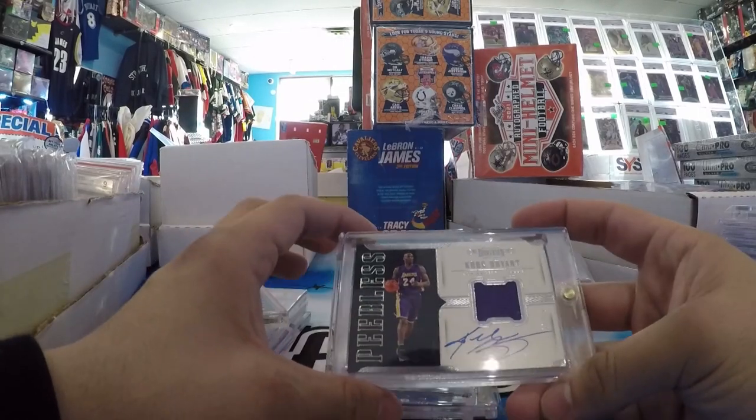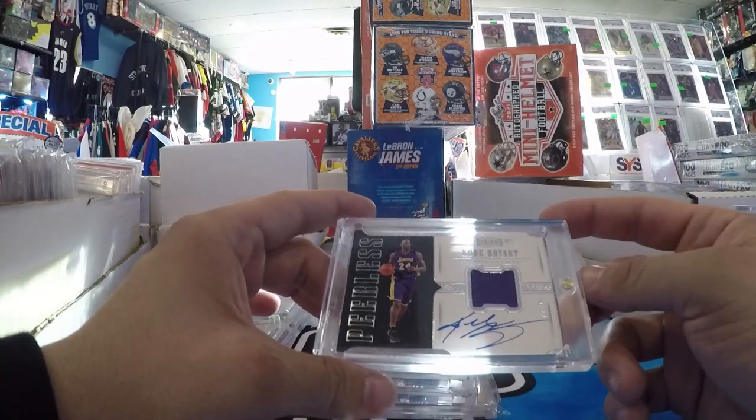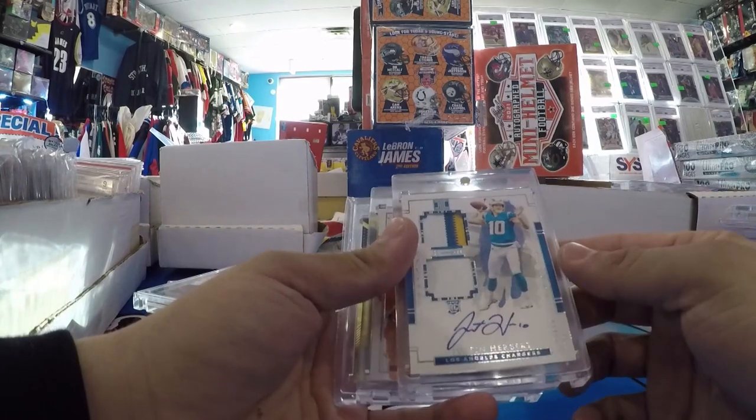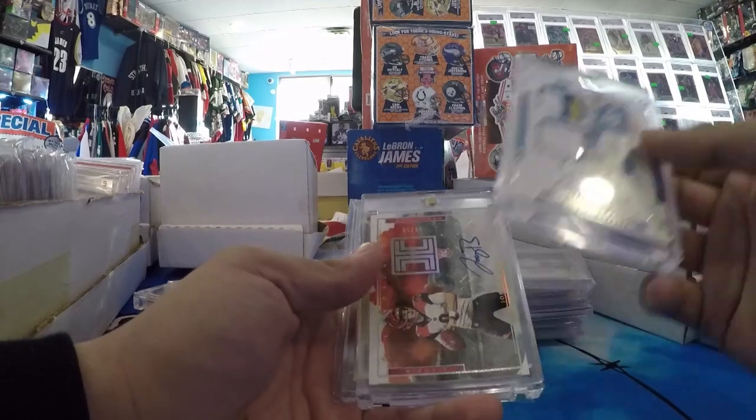Kobe Bryant Panini Dominion — also on card and game use. Pretty hard to find a Kobe Patch Auto out of 25. Justin Herbert — so these guys I'm definitely going to hold. Justin Herbert Impeccable RPA to 75. My second one — sold one, got one back, and I'll hold that.